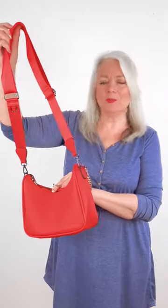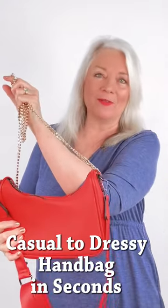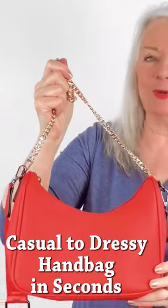Another great item — if you want to change up your purse from casual to dressy, there's a great chain strap available. All you do is snap it on and there you go, you've got a dressier purse.